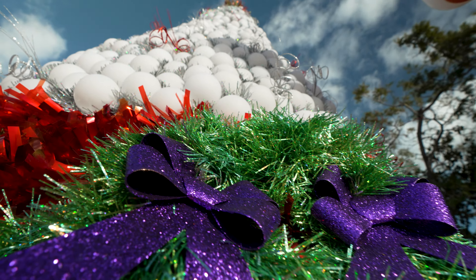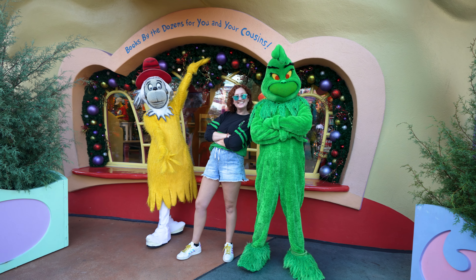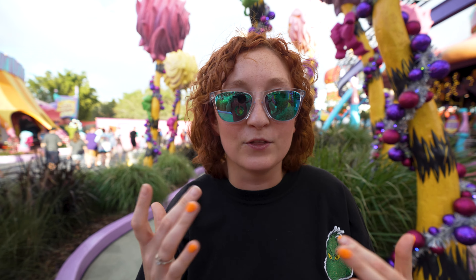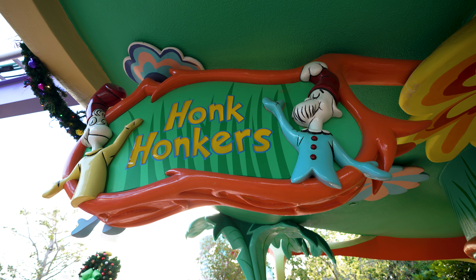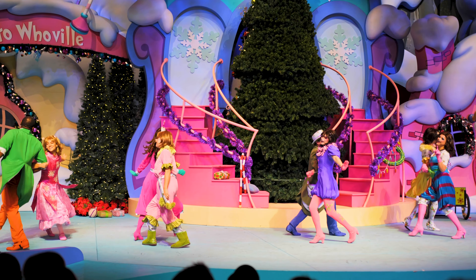One of our favorite parts of Grinchmas is the characters that wander the streets of Seuss Landing, like the Grinch. The storybook Grinch was actually just out in front of the bookstore right over here, and there's a different Grinch that comes out for Christmas time. He's a little bit more realistic and looks like the Jim Carrey version of the Grinch, and a team member actually just told us that his meet-and-greet this year is going to be in the closed-down part of Honk Honkers, the candy store.